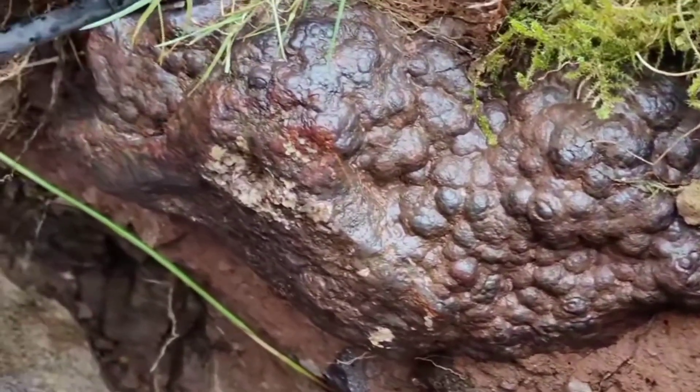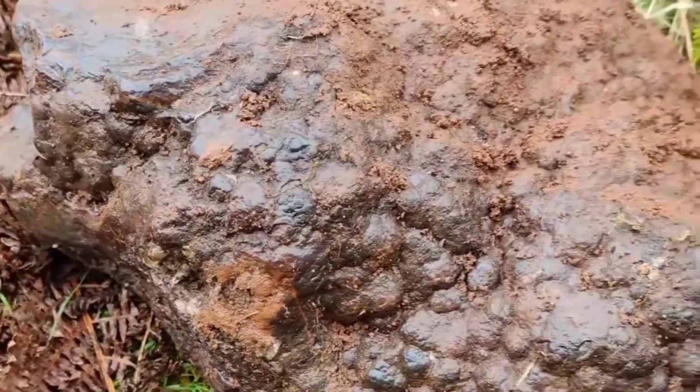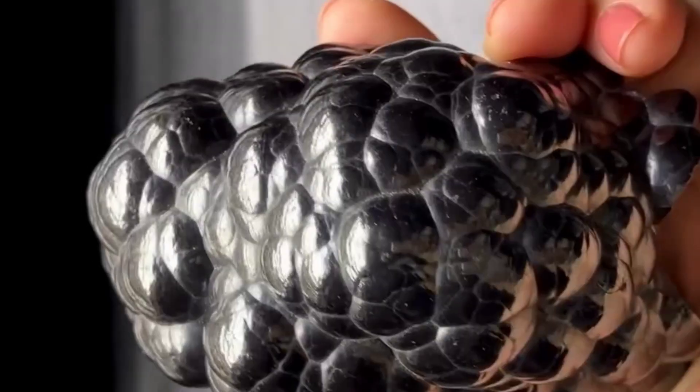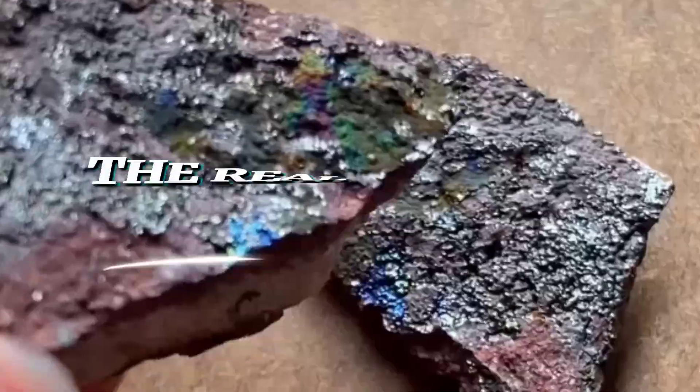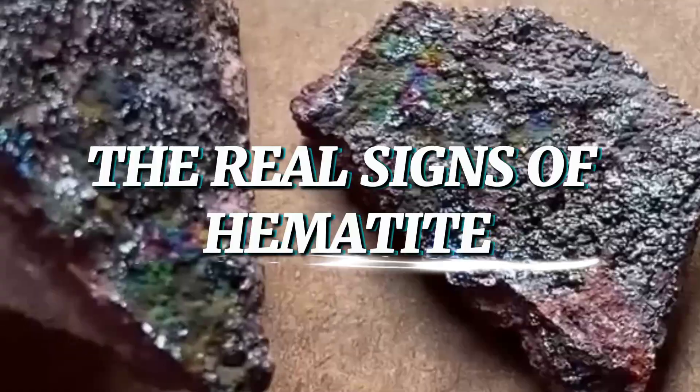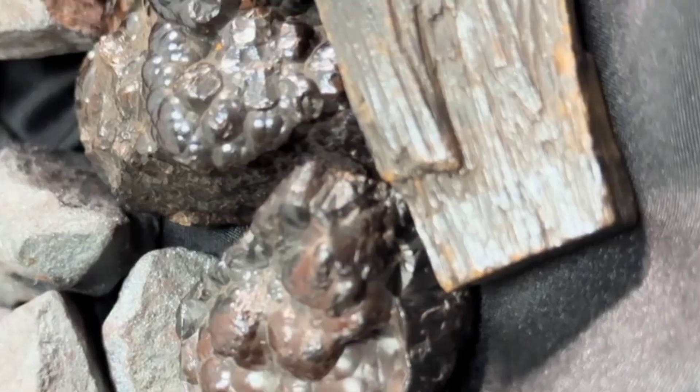But here's the truth: hematite is not from space. Unlike meteorites, it lacks fusion crusts, regmaglypts, or nickel content. Instead, it carries a very specific set of earth-borne signs that we'll uncover next. The real signs of hematite: if you want to separate fact from fantasy, here are the true identifying signs of hematite. Sign 1: the streak test. Perhaps the most reliable test for hematite is its streak.